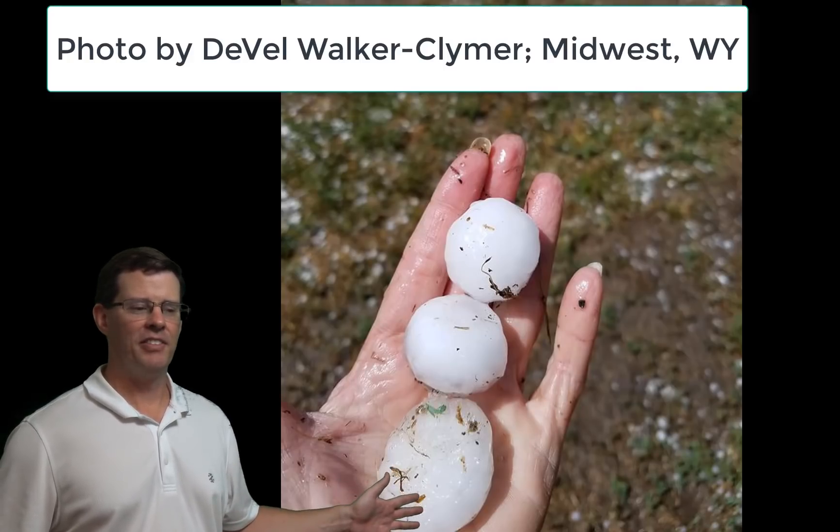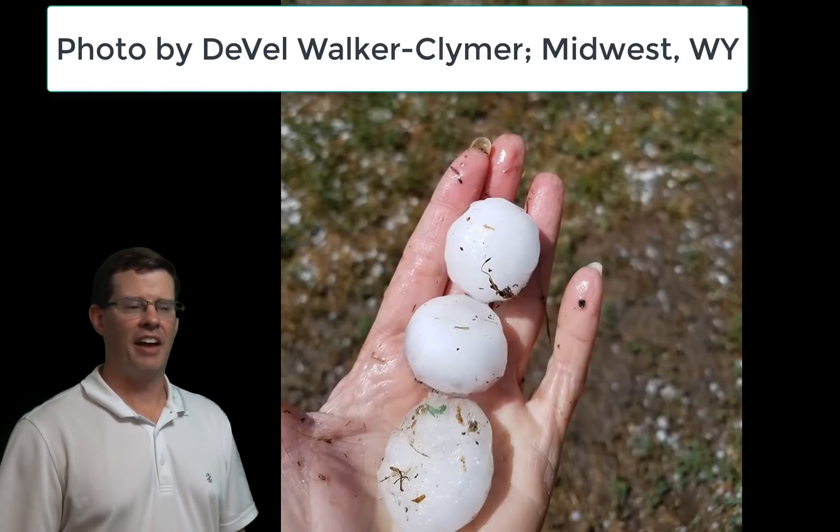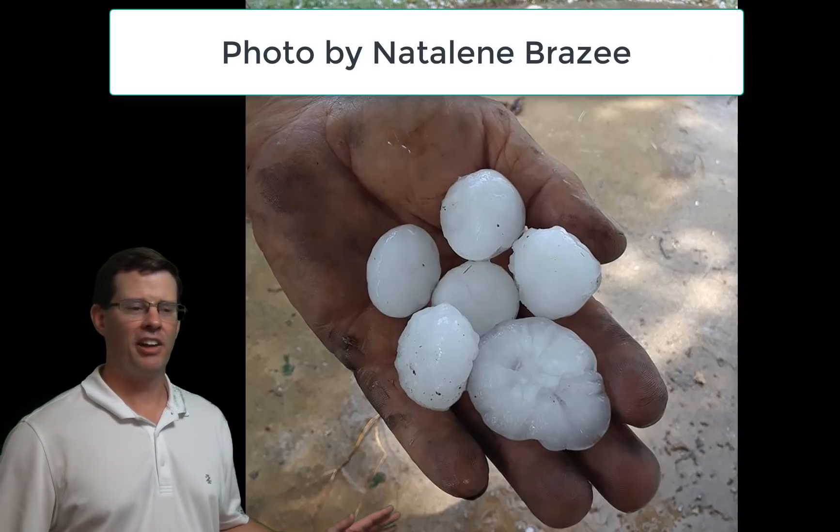Cammie Nelson took a really good time lapse of this storm. Now, these don't look like tornadoes here, but there was some rotation with this. It looks like scud to me, but it was a very intense storm.